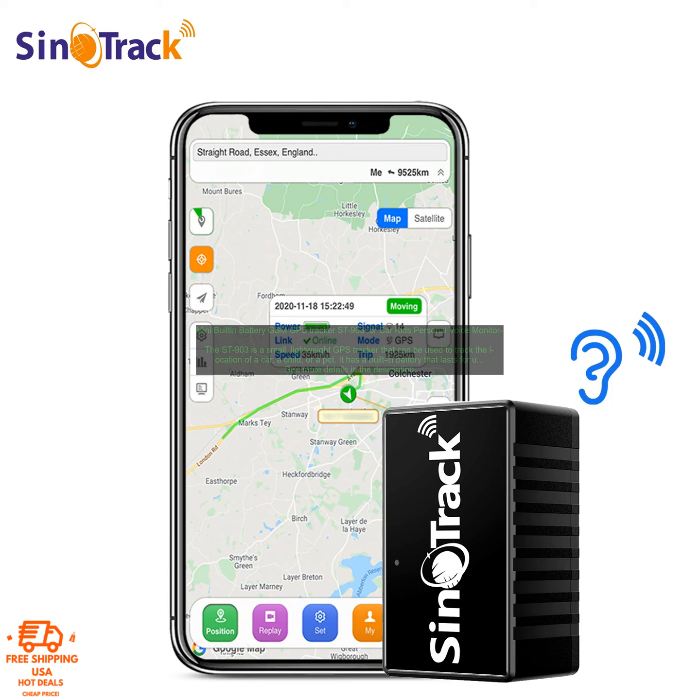Here are some of the pros and cons of the Saint 903. Pros: small and lightweight, long battery life, easy to use, free online tracking app, affordable. Cons: no monthly subscription fee required, SIM card not included, not waterproof.